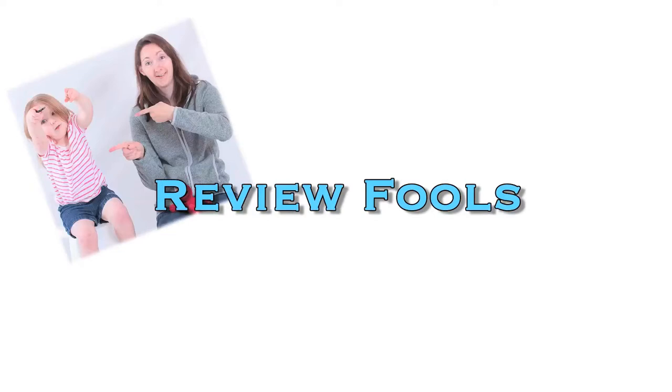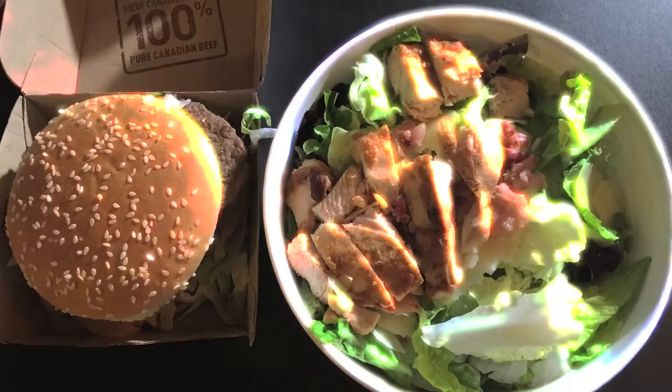We're going to take a big bite out of this one. Alright guys, so we're back home. I've got the salad and I've got the burger here in front of me. And basically, here's some statistics before we get started.